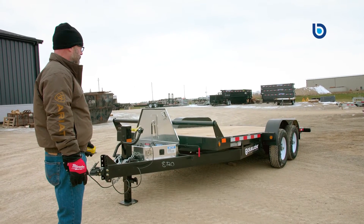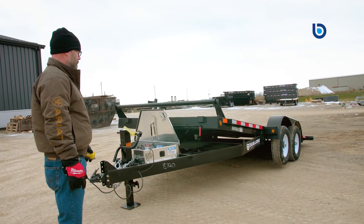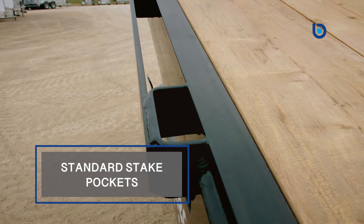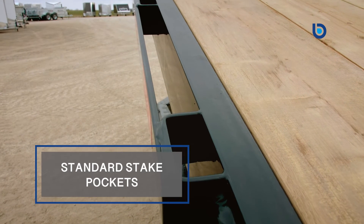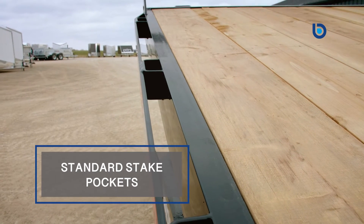Also, with this being a power tilt as opposed to a gravity tilt deck, you do have the flexibility of being able to load multiple pieces of equipment at the same time. Standard stake pockets also allow you to place optional D-rings in a variety of positions so you can tie down even the most awkward load.